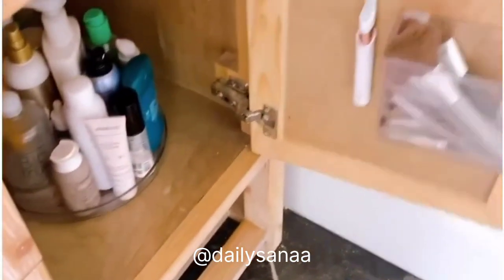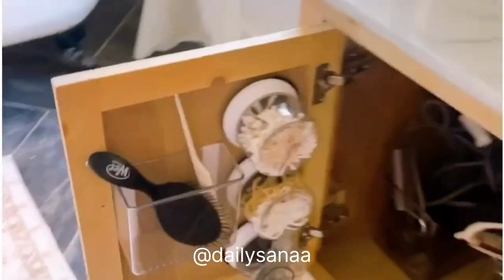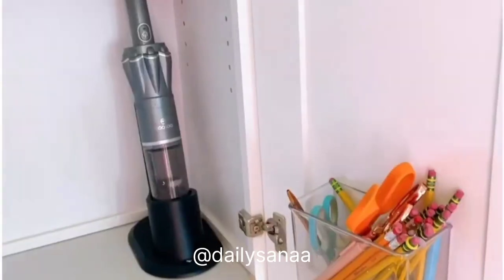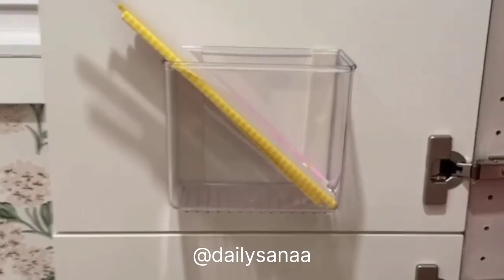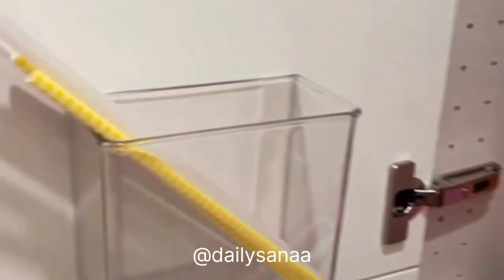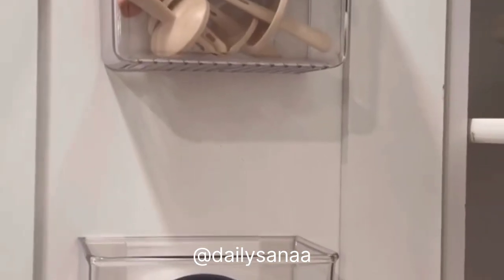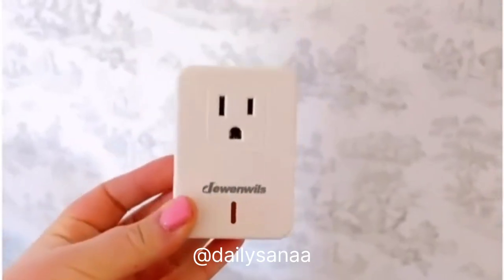These adhesive bins can be used in nearly every room of your house — an affordable way to organize makeup brushes, hair brushes, pens, pencils, and so many items. Utilizing the inside of your cabinet doors is a great way to add storage space and keep things handy exactly where you need them. Grab a few of these on Amazon while you're organizing and you won't be sorry.